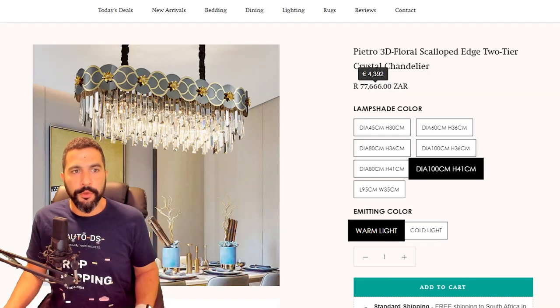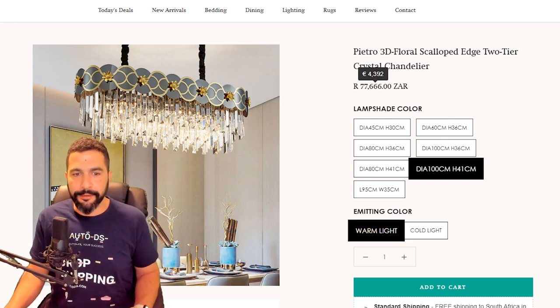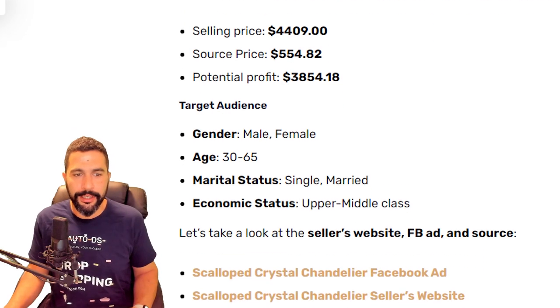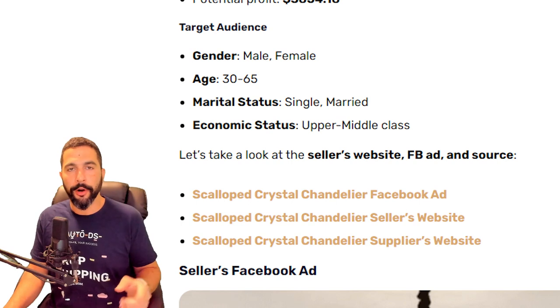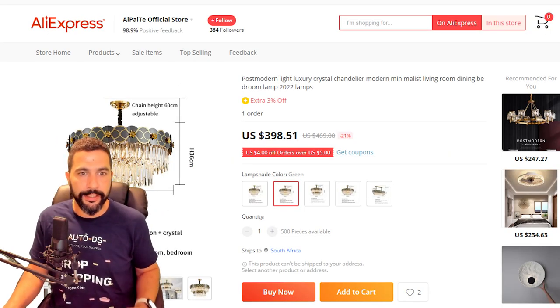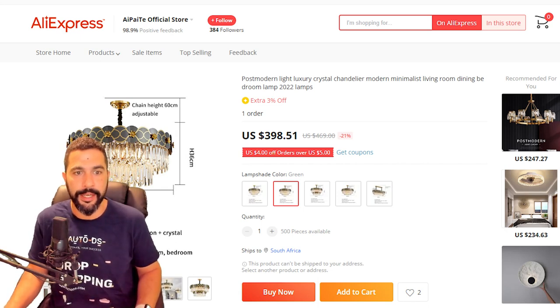Now let's take a look at his website — we've got the price right here. Let's see how much he's actually purchasing it for. We said it's around $554. All of the supplier links are in the blog article linked below this video. Here's that same exact chandelier with different variations. I'm sure you can all agree this is the same exact product — even if you go over the dimensions, you'll see it's the same one.